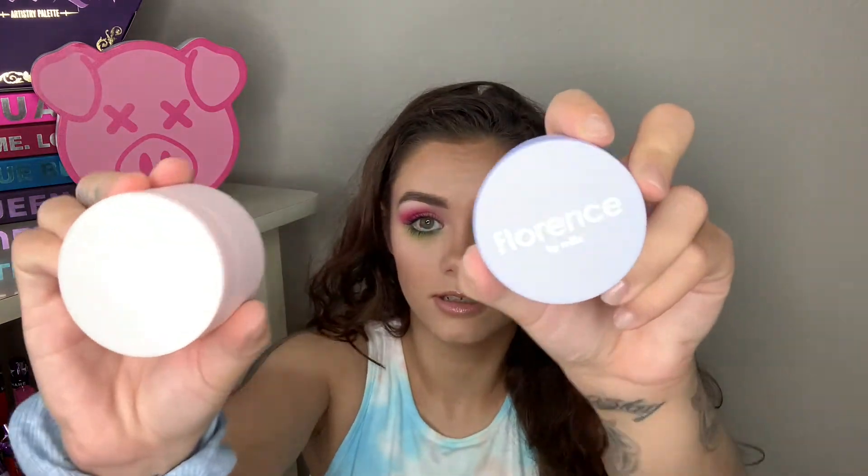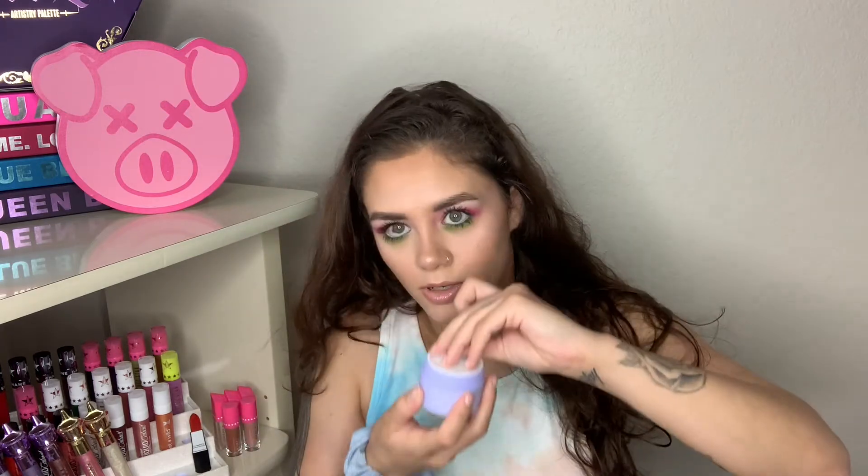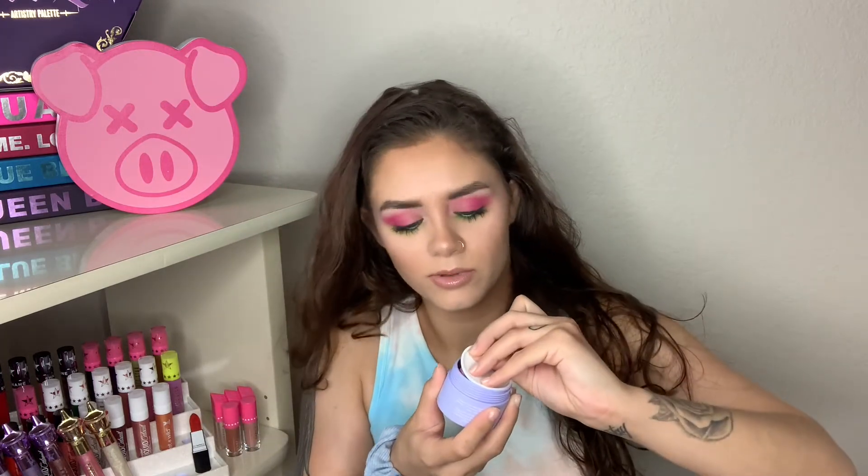The next thing I got is the Florence by Mills Better Together Peel-Off Mask Duo — so it's two face masks. One is the Mind-Blowing Peel-Off in lavender scent, and the other is the Low Keep Calm Peel-Off Mask in rose scent. They look really cute. The rose one very much smells like rose, and the lavender is super strong — I could smell it before I even opened it. They're such pretty colors, but they were way messier than I expected.